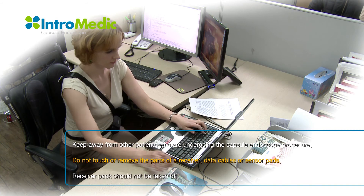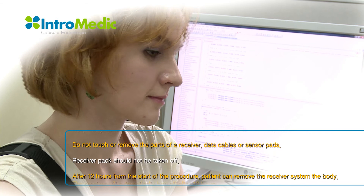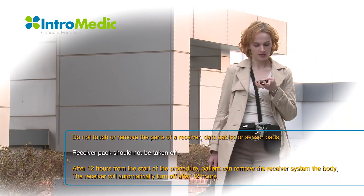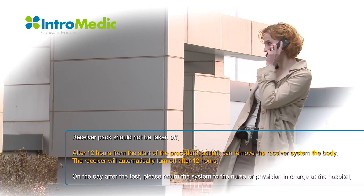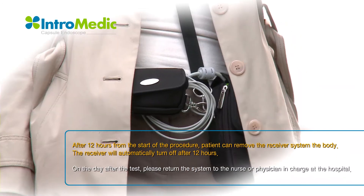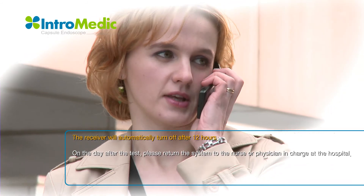Do not come in direct contact with other patients who are undergoing the capsule endoscope procedure. Do not touch or remove the parts of a receiver, data cables, or sensor pads. The patient may loosen the bag, but the receiver pack should not be taken off. After 12 hours from the start of the procedure, the patient can remove the receiver.